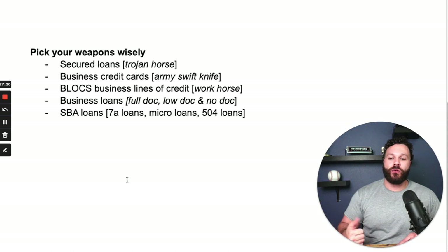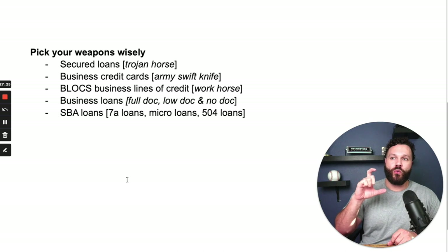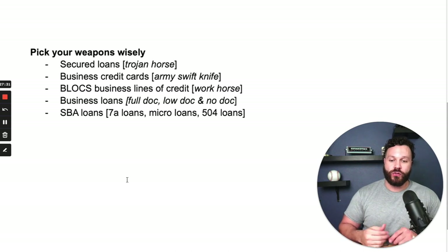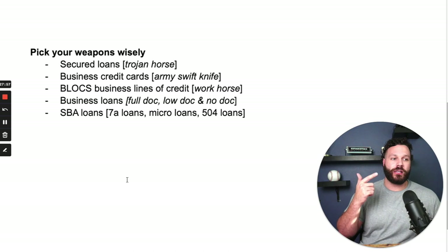Last but not least, we have SBA loans. There are 7A loans, which most of us are familiar with from the PPP loans — PPP loans were 7A loans. There are micro loans, which you can typically get under a year of being in business, but those are capped at $50,000. And then there are 504 SBA loans, which are more like a workhorse — you can use those for real estate, payroll, supplies, and inventory.